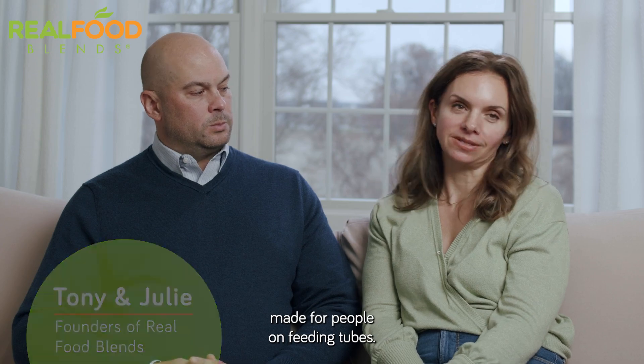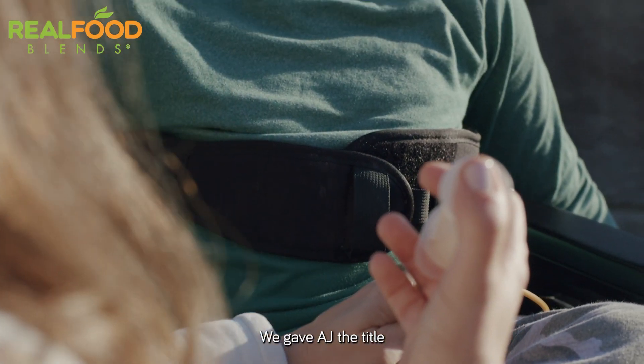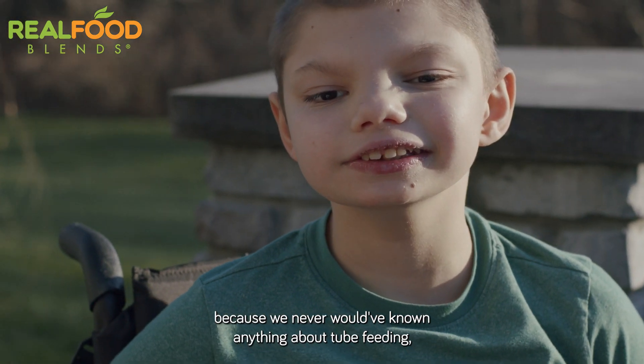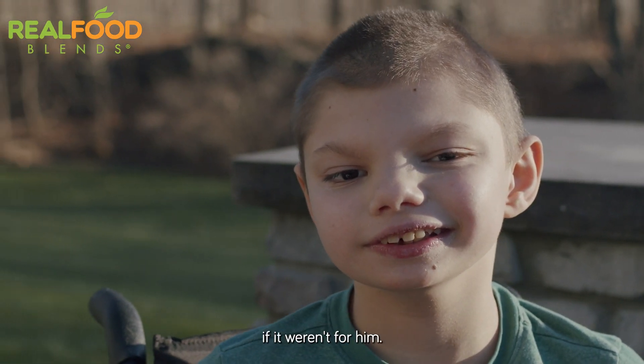Real Food Blends is a line of real food meals made for people on feeding tubes. We gave AJ the title of Chief Inspiration Officer from day one, because we never would have known anything about tube feeding if it weren't for him.